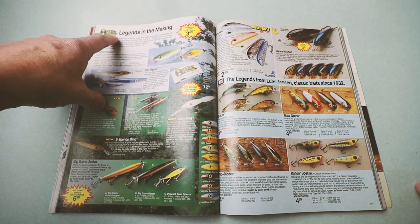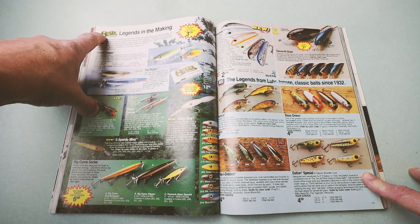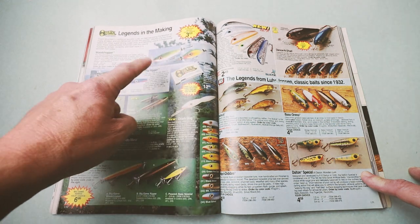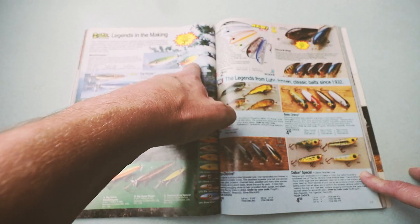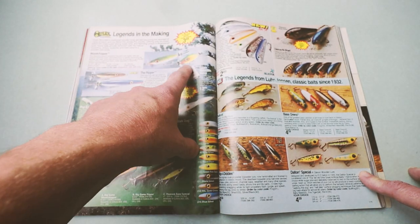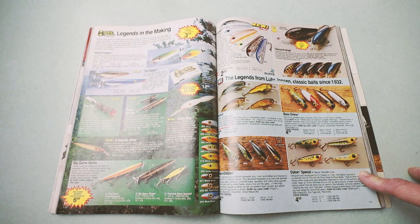Here are some pretty cool baits from Ozark Mountain — a company I think is still around today. The classic Wood Chopper, the Ripper — they had some crankbaits as well, but I remember this wood chopper. This thing tore up the water. While a Heddon Tiny Torpedo was a little bit more subtle, this thing was not, which is probably why they worked really well for peacock bass.